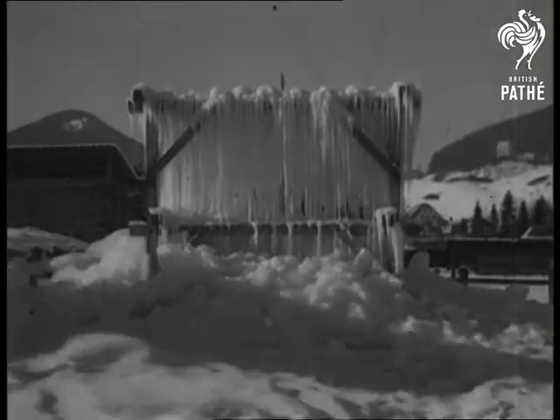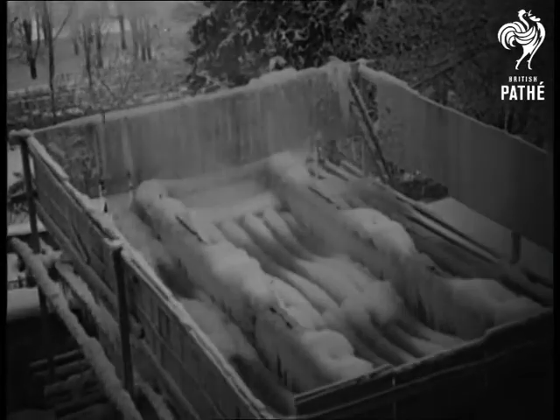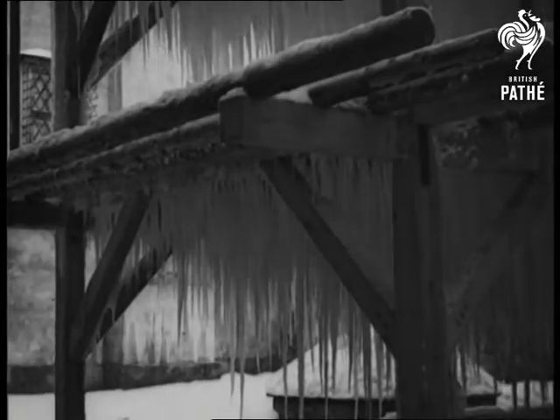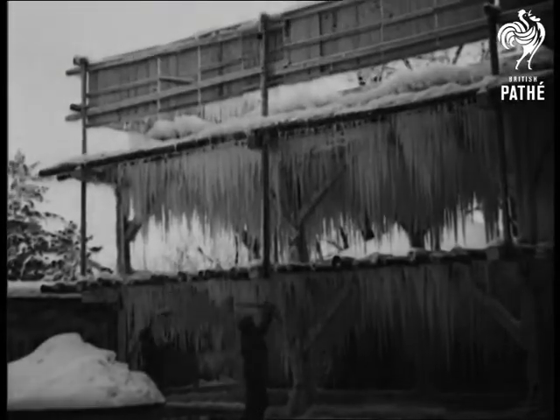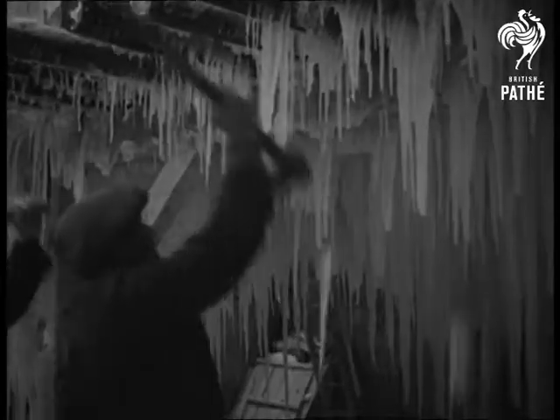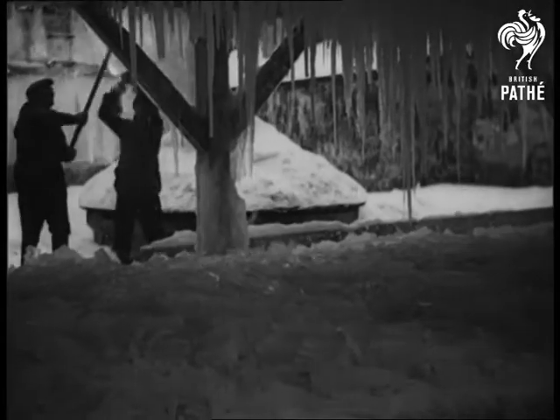And now from the torrid heat to the horrid cold. When they want ice in the Tyrol they get it in two ways. This is one of them. Water is allowed to drip through a specially constructed wooden frame where it freezes and forms icicles. Then if you feel like a chip off the old ice block you come along and chip. The ice has its good points this way but you have to be careful not to run into one.